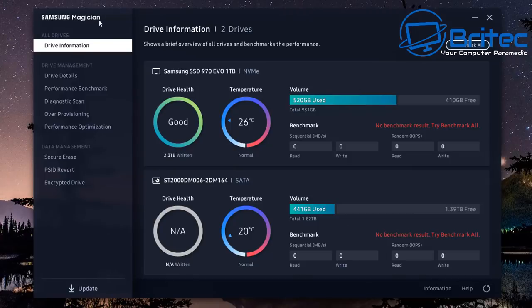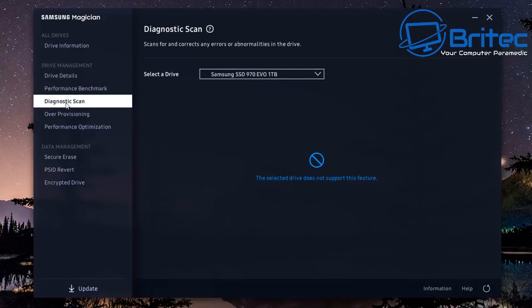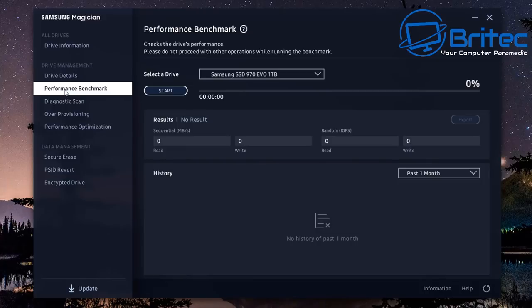If you have a Samsung SSD or NVMe drive, you can use Samsung Magician software, which tells you whether the drive is in good or bad health, gives temperature readouts, and includes performance benchmarks and diagnostic scans. Samsung has some of the best SSD management software available. Other manufacturers like A-Data have their own software, but it's not as intuitive — CrystalDiskInfo works fine for those.